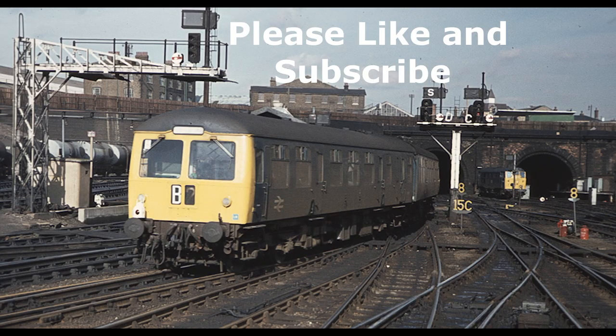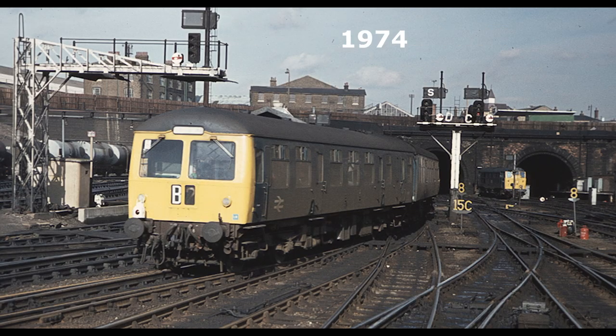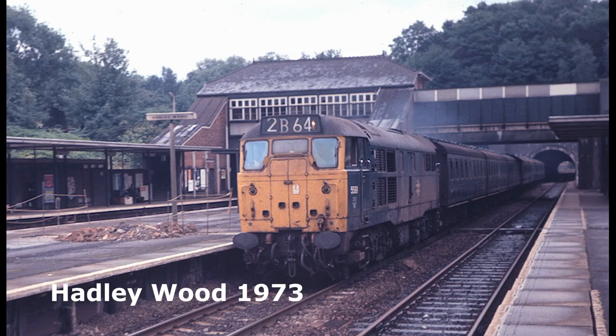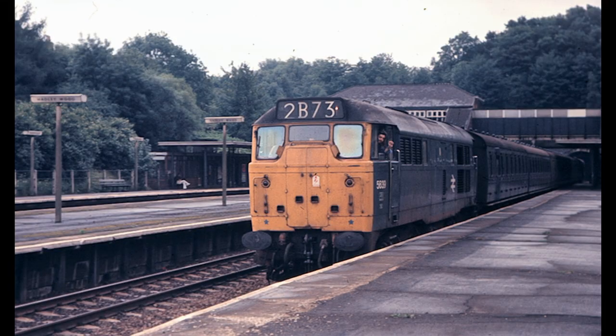Here are some at King's Cross. In the rush hours they were supplemented by Class 31s hauling Mark 1 suburban compartment stock — a bit unusual. Here's one outside King's Cross with the electrification works in progress, and another two heading north through Hadley Wood. One of the drivers gave me a wave.